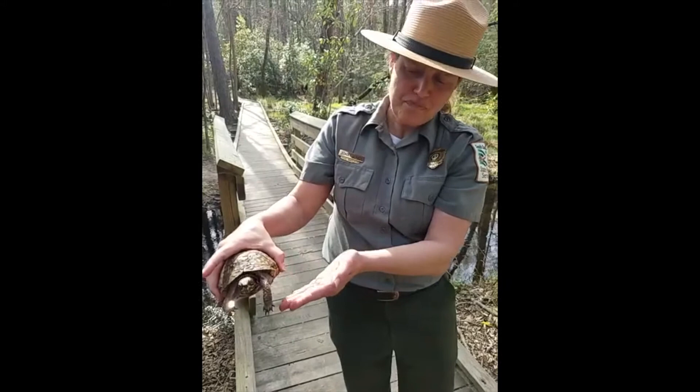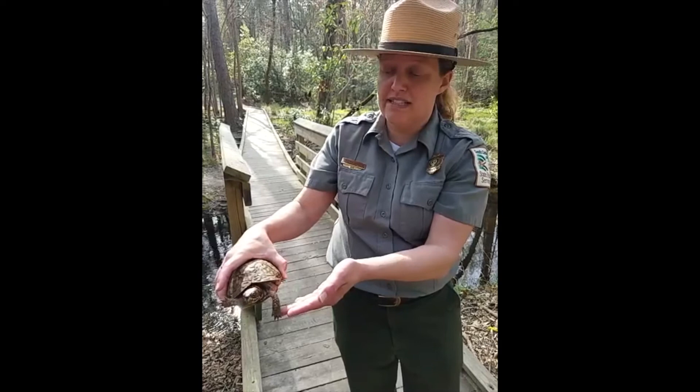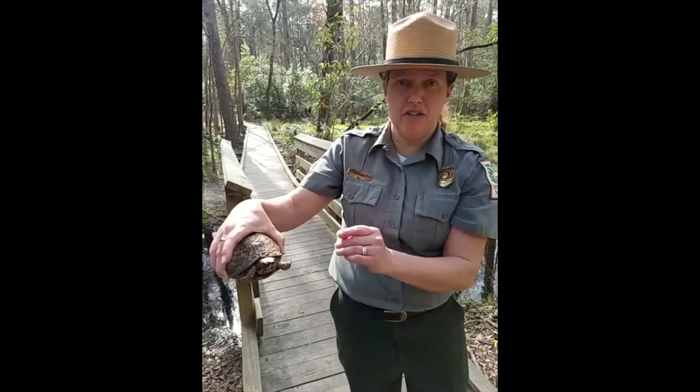They don't have teeth, they lay eggs, and they're cold-blooded. They're ectotherms, but they do hibernate — she will burrow down into the ground in the colder months, stay warm, and then come back out in the spring. So that is our box turtle, Gypsy.